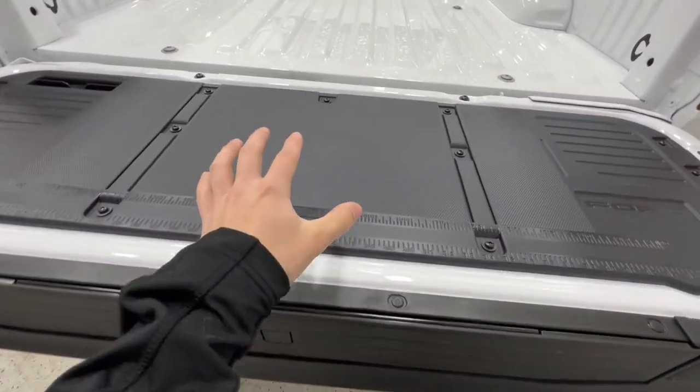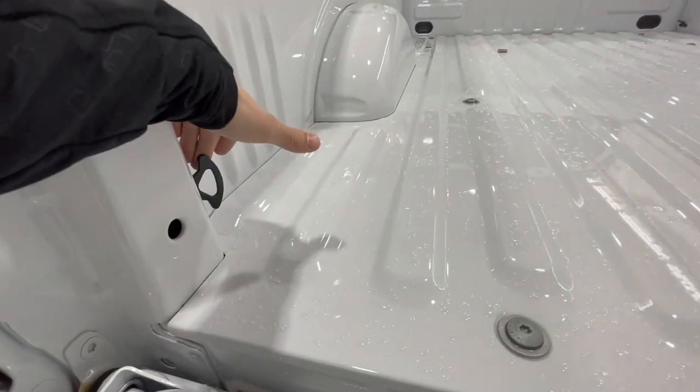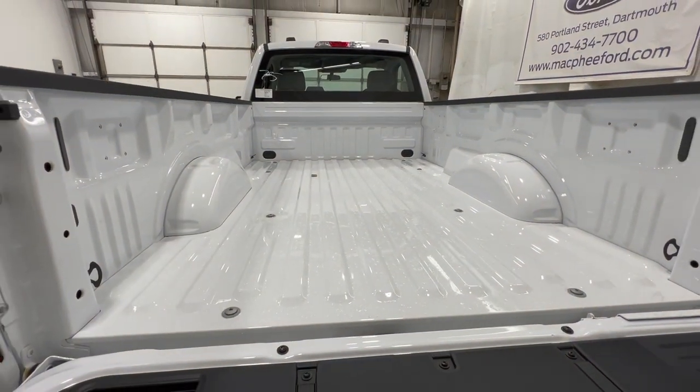This one does have the tailgate step, which also includes the tailgate work surface. We also have some tie-down hooks in all four corners of the bed. It's an 8-foot length, so you have loads of space back here.